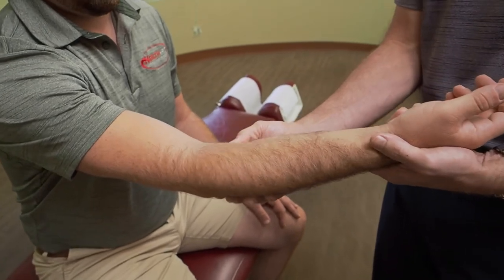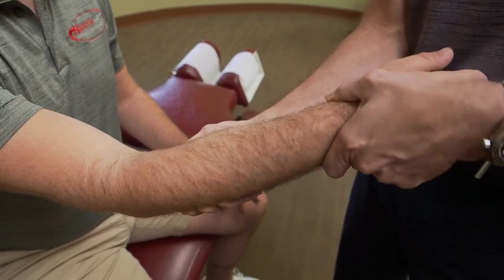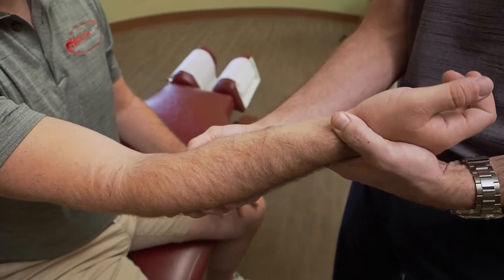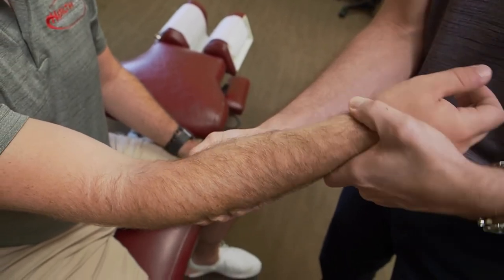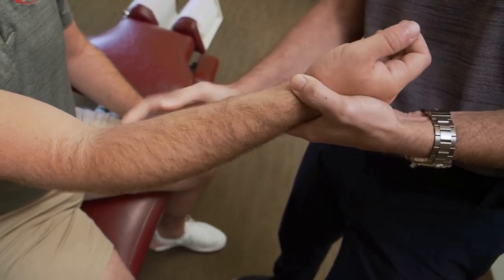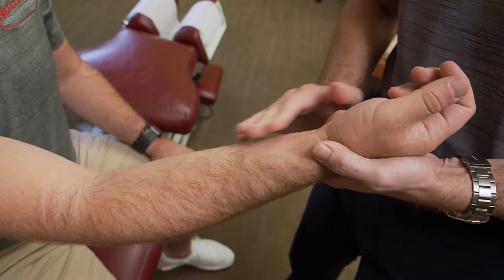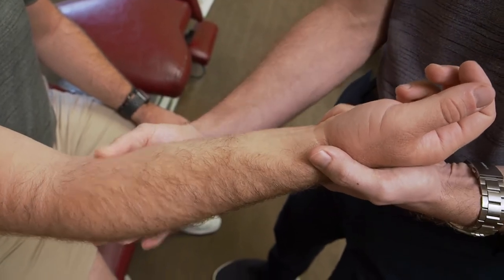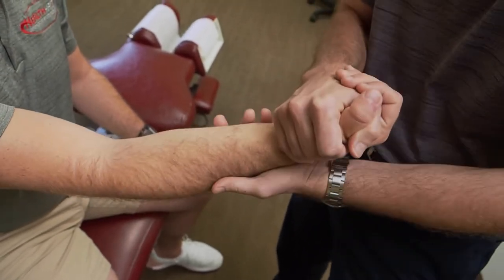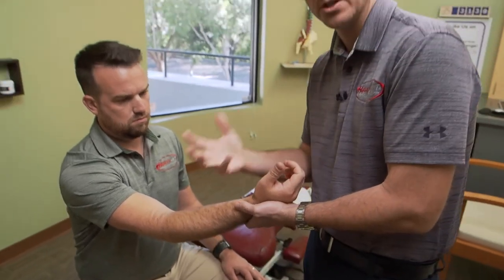I'm going to palpate through the pronator teres, and sometimes when there's a nerve entrapment of the median nerve I'll move the forearm through pronation and supination — as the name implies, pronator teres pronates the forearm. I'll go back and forth between those motions to feel for any adhesions or scar tissue that could be irritating the median nerve up here. I'll also check the inside of the elbow and have you pronate your arm to see if that elicits any pain in this area.